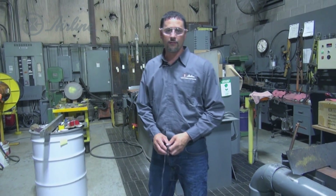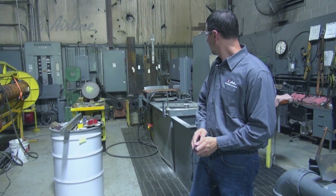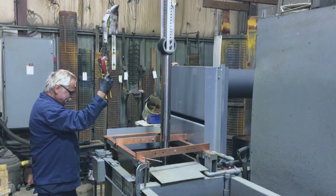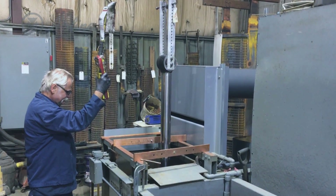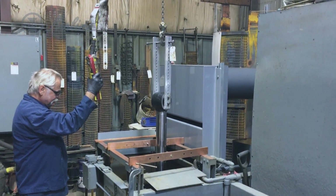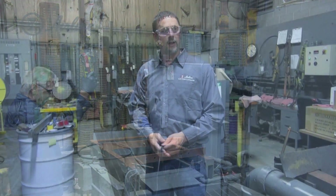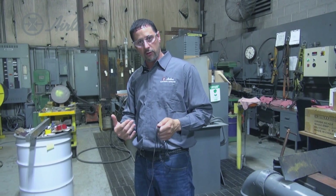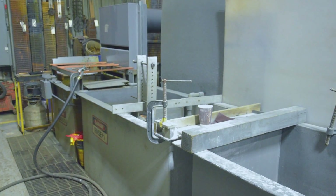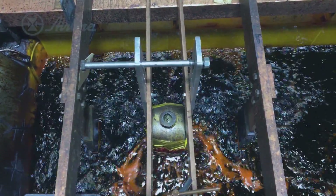Our chrome plating facility consists of two separate lines. The first line is referred to as the strip line, where we remove the industrial hard chrome from the rod that was damaged. From there it gets unfixtured, goes over to the grind shop where the base material is prepped, and then it comes back here to the plate shop and into the actual chrome plating bath, where we apply a new layer of chrome.